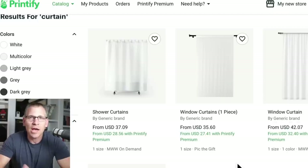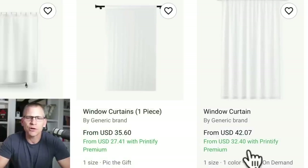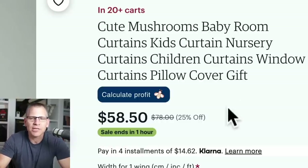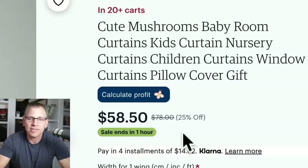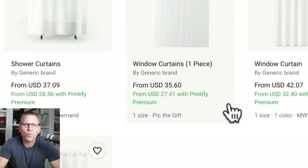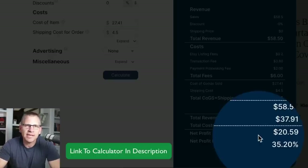Looking at the curtains on Printify: one option is $27.41 on premium or $32.40 without; another is $35.60 on premium or $42.07 without. The curtain on Etsy is selling for $58.50, though it looks like the regular price is $78 with a 25% sale currently running. Based on $58.50 selling price and sourcing at $27.41, the profit comes out to $20.59. A lot of people are happy making $5 to $8 on a t-shirt — wouldn't it be better to make $20?